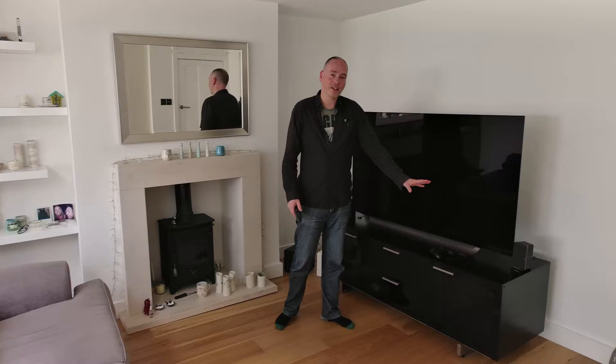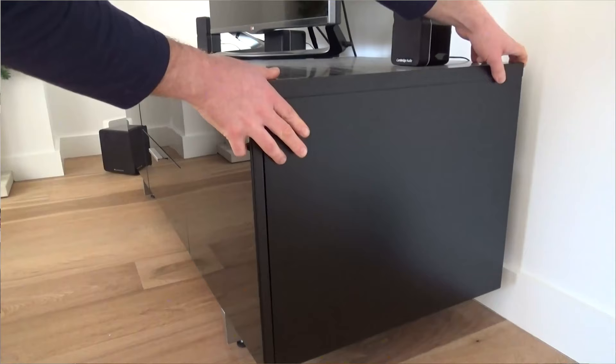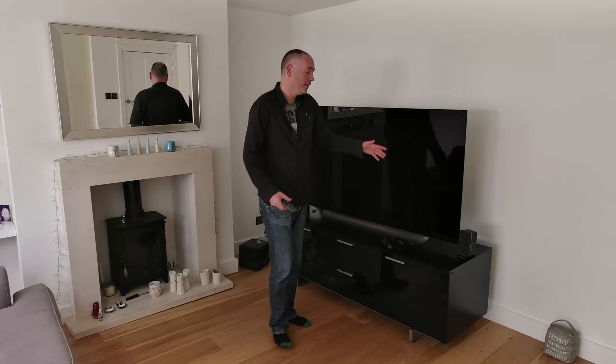It sits on top of this fantastic cabinet — I previously reviewed this. It has loads of great features if you've got a fantastic AV setup: loads of space, it has wheels allowing you to pull it forward a little bit to get around the back, cable management built in, airflow built in — all sorts.